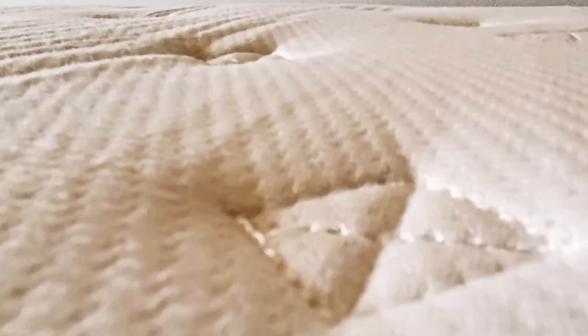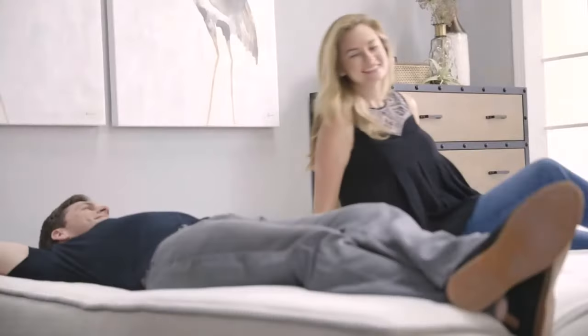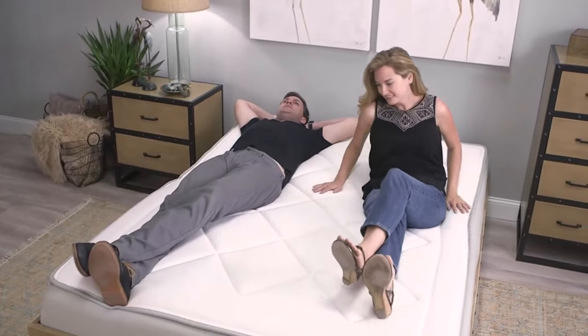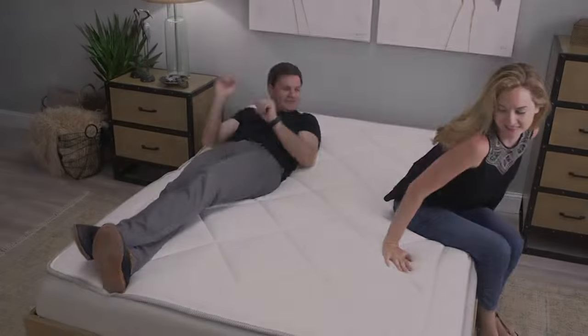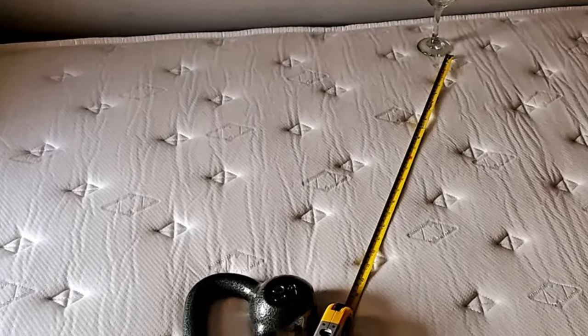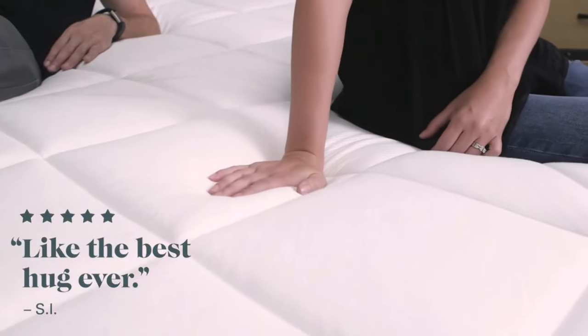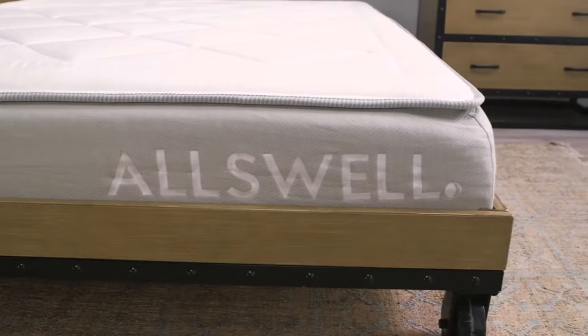With a queen size priced at $1,317 and occasional discounts available with coupons, the All Swell offers an attractive option for those seeking a hybrid mattress on a budget. However, potential buyers should be aware that the 90-day return policy only applies to mattresses still in the box, with no sleep trial offered beyond that.